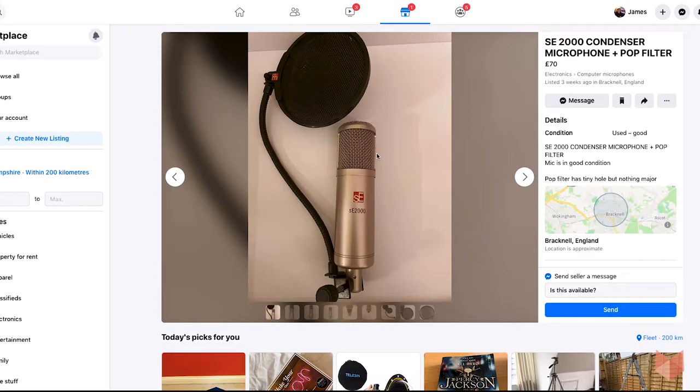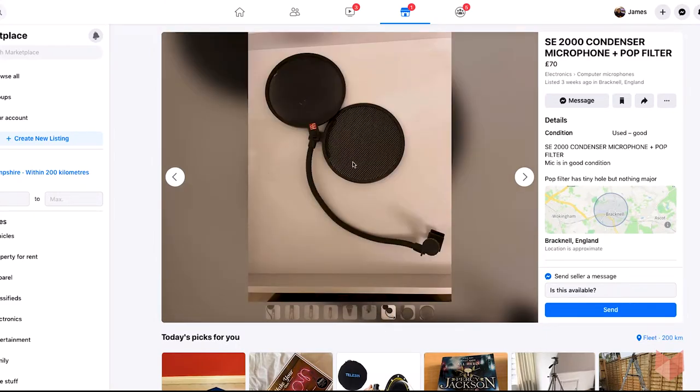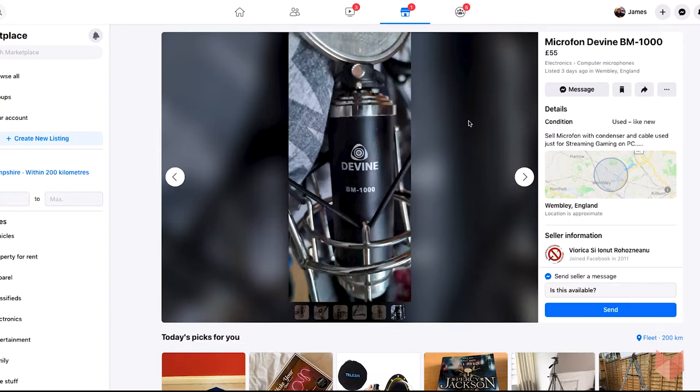There's an SE 2000 here — very popular with my students, a great workhorse microphone built like a tank. It comes with the SE pop filter, which has a little rip in it as noted in the description. They want £70, collection only from somewhere relatively local to me. That might be worth taking a punt on if you can go and test it — and again, testing would be very important.